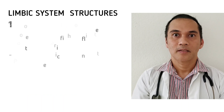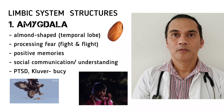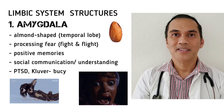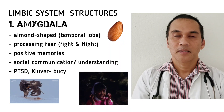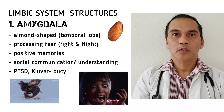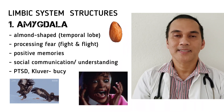First is the amygdala. The amygdala is an almond-shaped structure found in each of the left and right temporal lobe. It is best known for processing fear, anxiety, and threats, and it stimulates the fight-or-flight response. It is also responsible for processing positive memories, social communication, and understanding.